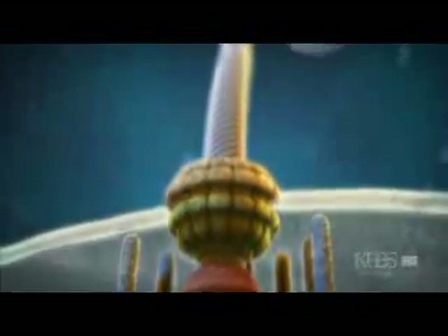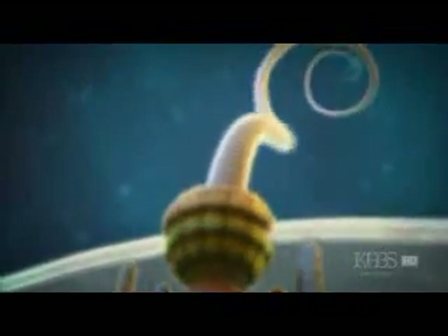This is the drive shaft. This transmits the torque generated by the motor, which would then turn the propeller and push the bacterial cell through the fluid.